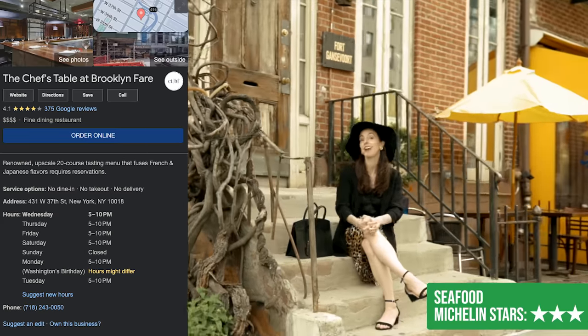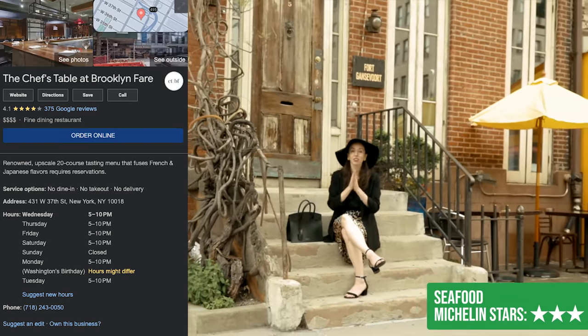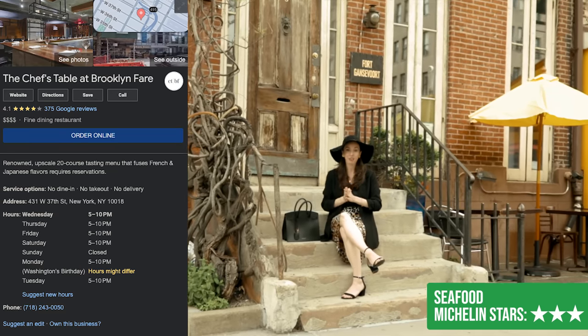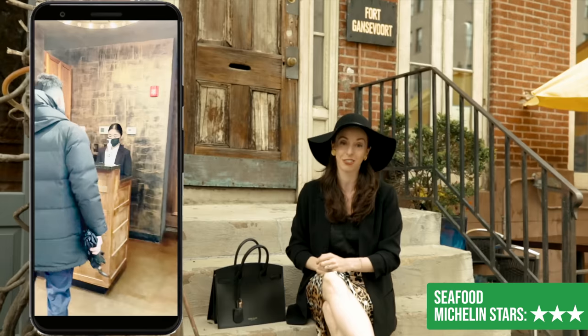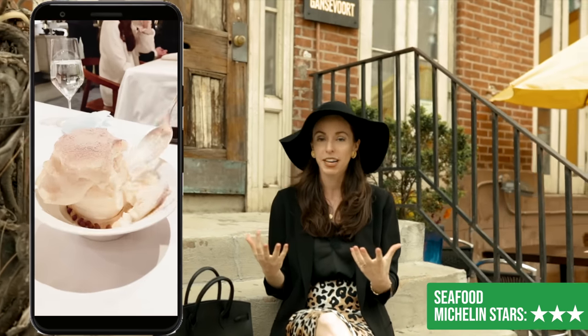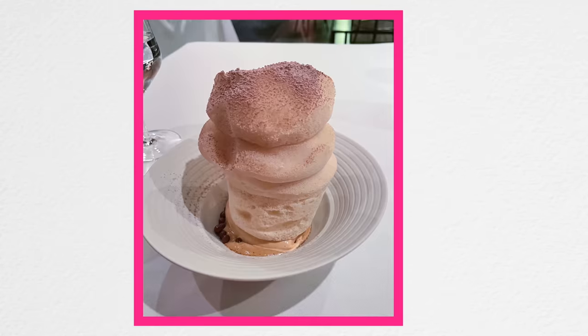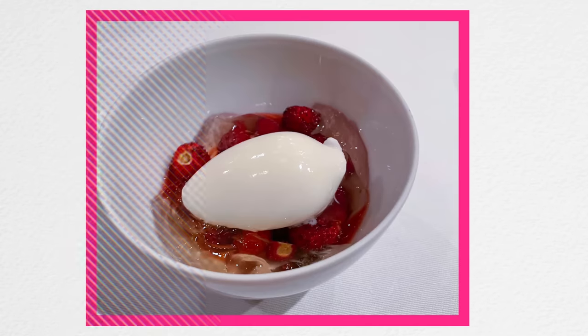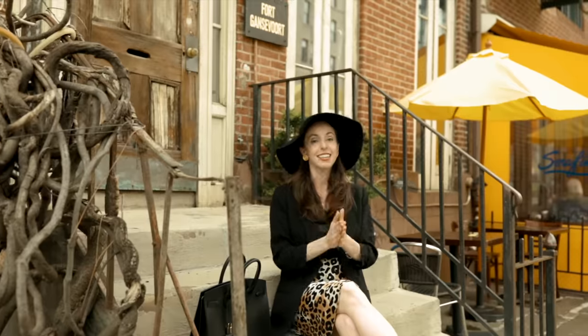Hidden in the back of Brooklyn Fare, you'll find something very surprising — a three-star Michelin restaurant called Chef's Table. This spot is very challenging to get into and it is not cheap, but if you want the ultimate experience, definitely head there. If you like fish or shellfish, that's really what they specialize in. The cuisine is inspired by Japanese cuisine with a French technique, and overall it is absolutely amazing. Whether it's a perfect date night or a proposal, this is the spot for you. It is that special.